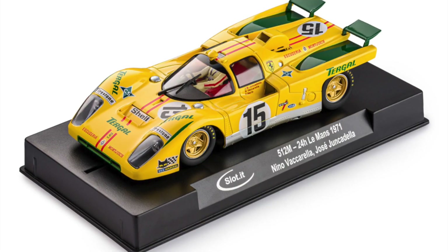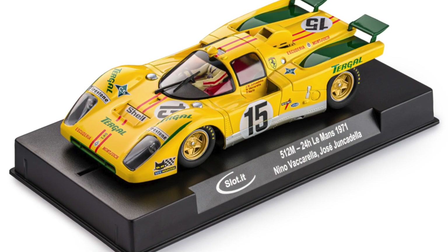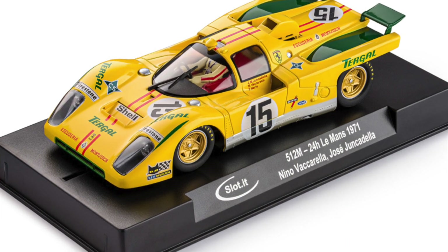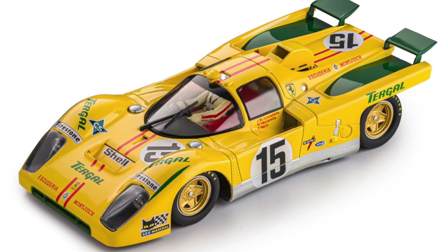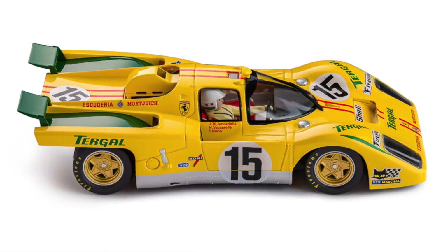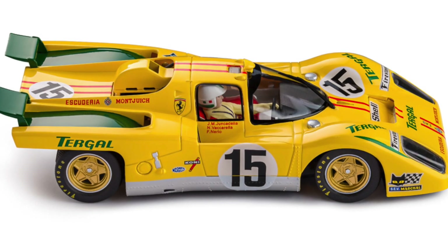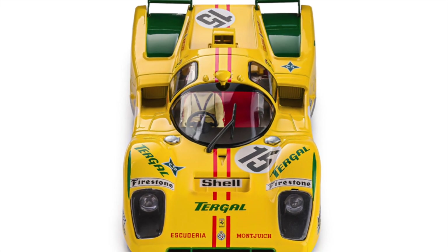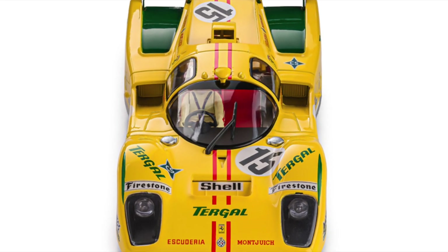Slot It are now showing the Tergal livery — the yellow and green livery — on their 512M. They're showing this on their website but haven't posted it on social media yet. I do like the 512M from Slot It particularly. If there was a better mold released in the last few years, I don't know what it is. This car is so quiet, so fast, so smooth, and just stunning to look at — an absolutely incredible-looking car.